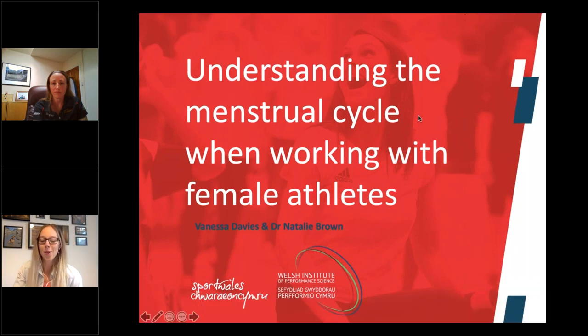Welcome everyone to part one of the female health and menstrual cycle webinar. Just a couple of logistics to go through first. We're not using the hands-up function today, and any questions we'll answer at the end, but if you can put them in the questions function, once we've gone through the presentation we'll go through those and hopefully answer as many as we can.